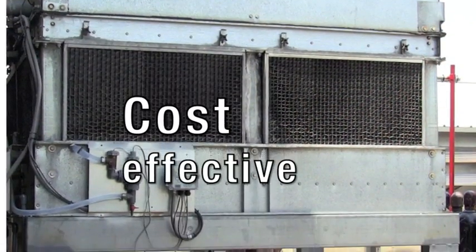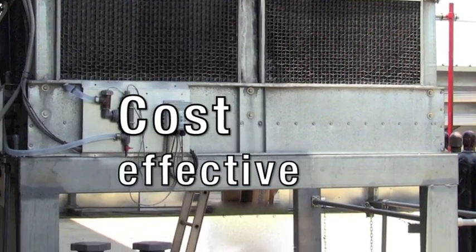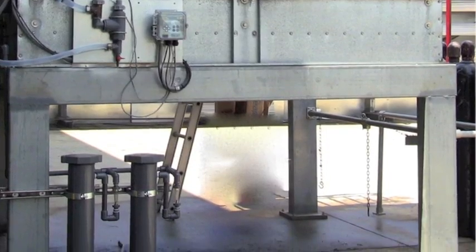Smart Release systems are cost-effective. No feed pump failures or interruptions, and less monitoring or unplanned maintenance.